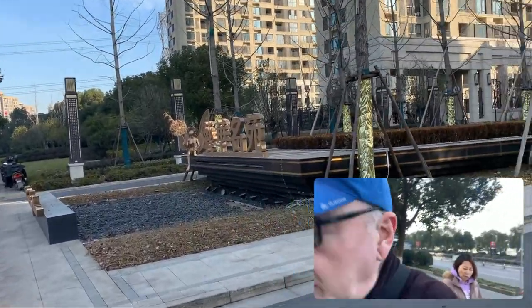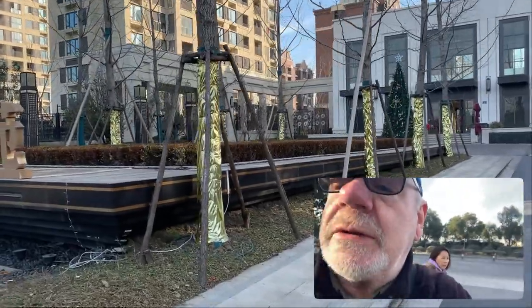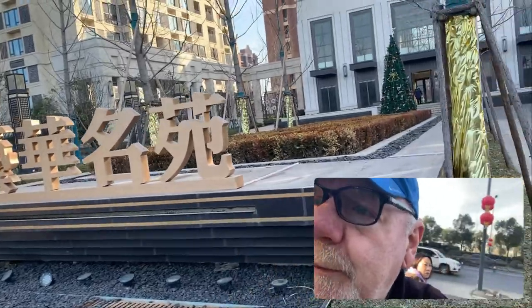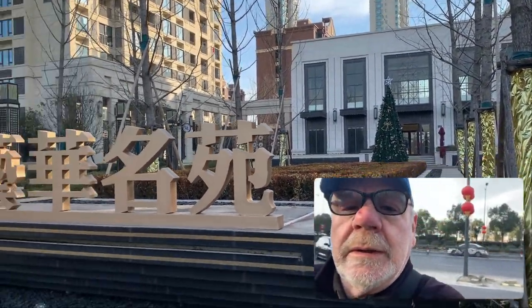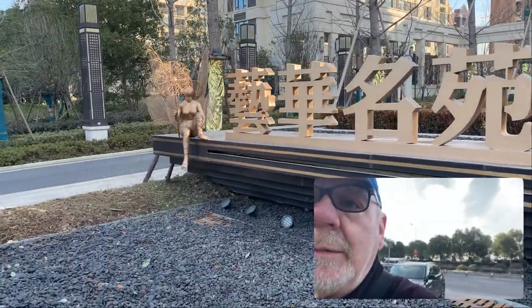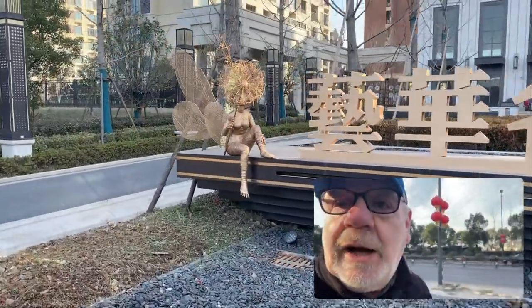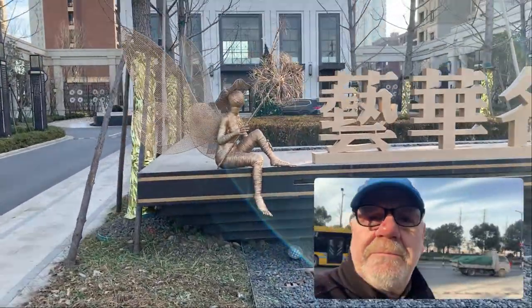So you go here, you can see the Christmas tree right down the middle there. And a little bit of sculpture or something — I don't know what you call it exactly. A little bit interesting.